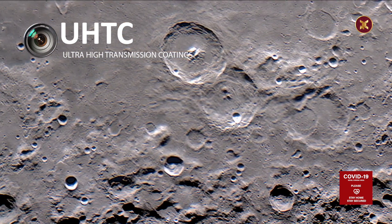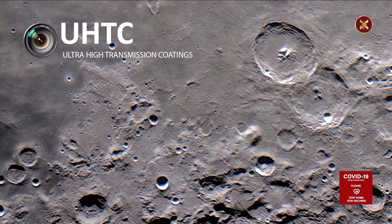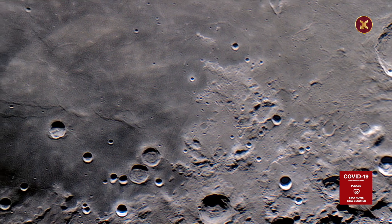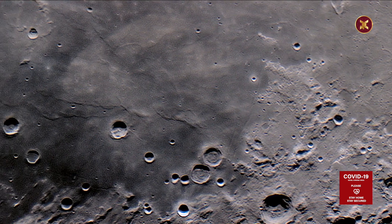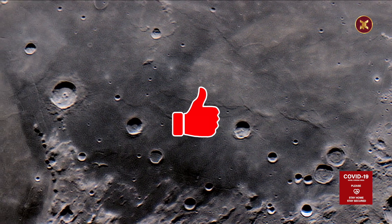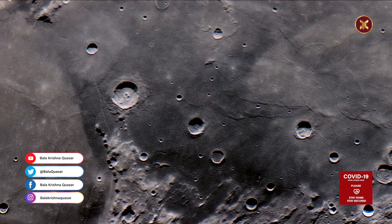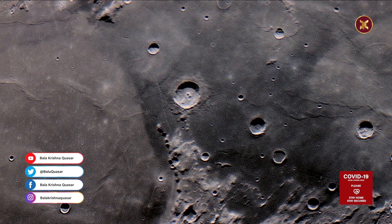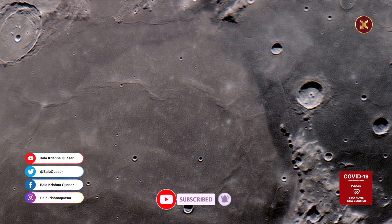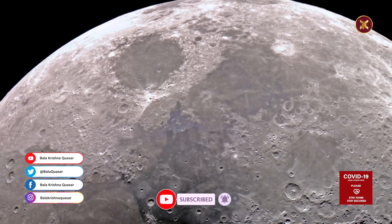I hope this video will be helpful for those who want to explore the night sky. If you like this video, please give a thumbs up and share the video with friends. If you have any comments or questions related to the Meade ETX 90 series, please feel free to comment. Thank you.